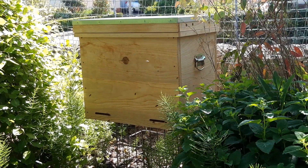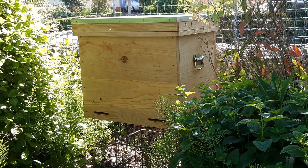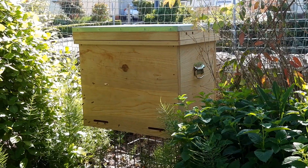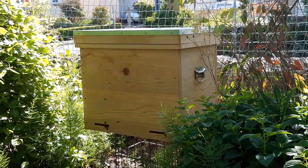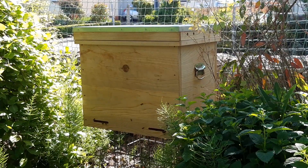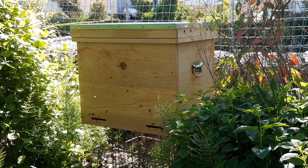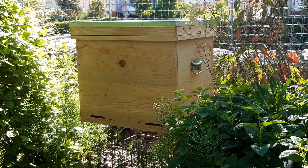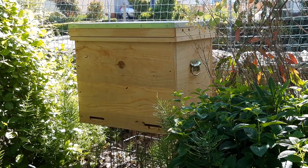I did put a little bit of swarm lure, so I think it remains to be seen whether this level of activity increases over the coming couple of days and whether these bees really are moving in, but it's certainly looking better than anything I've ever seen.